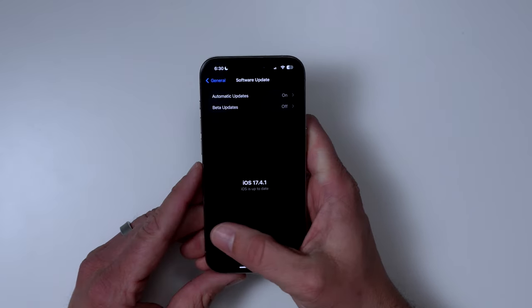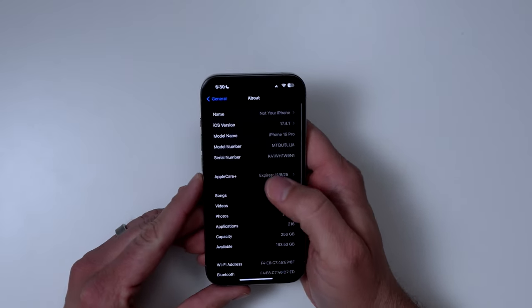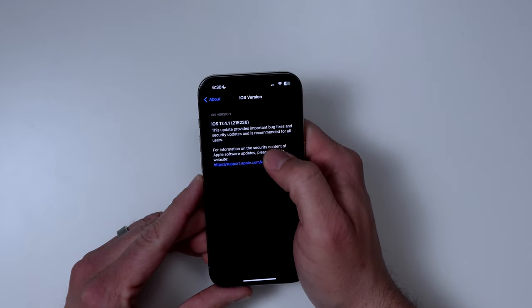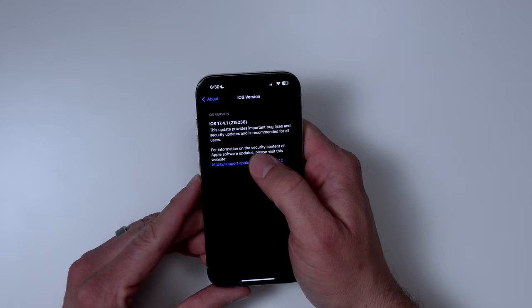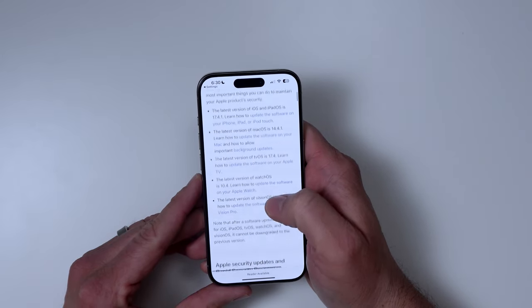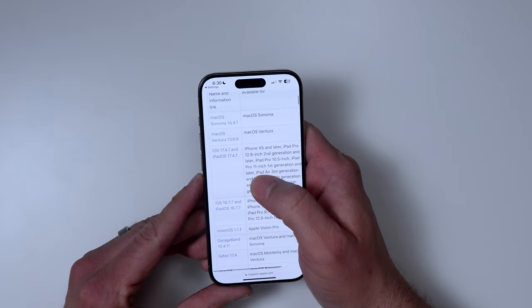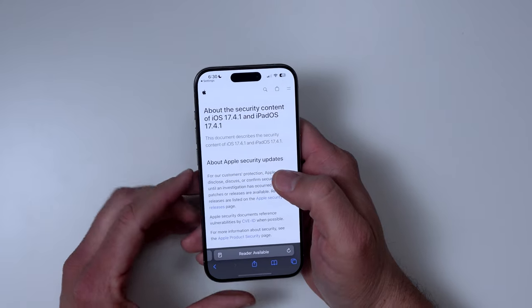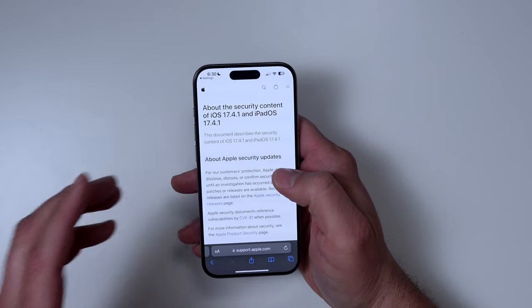If you want to see what is new in this build, you can go into About and just tap on 17.4.1 right there. There's a little link that will take you to the website where you can scroll down. Right in here you'll see it again — 17.4.1. Tap right there and this is where you actually get the info on what was changed.